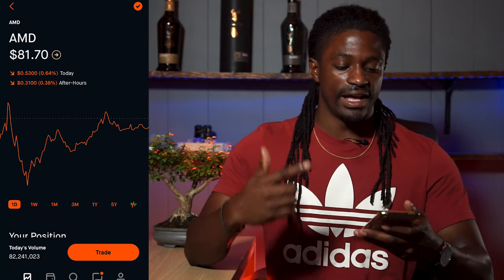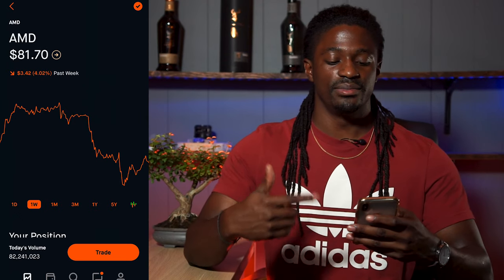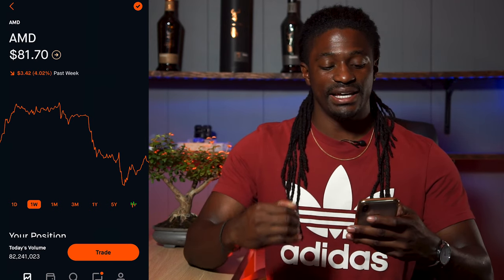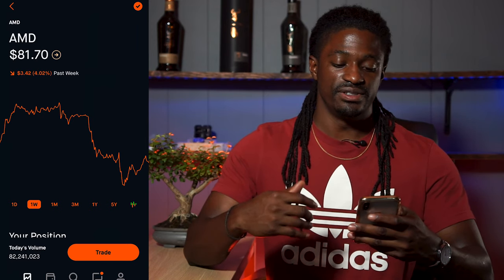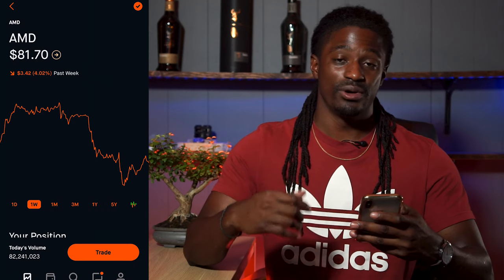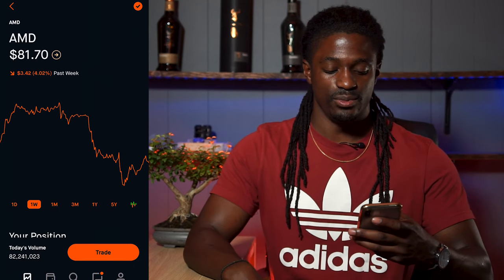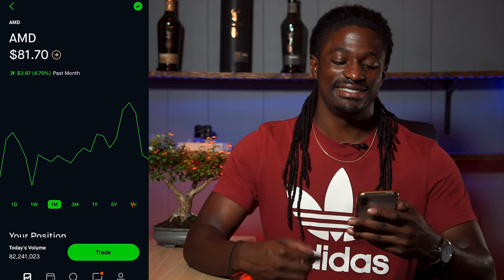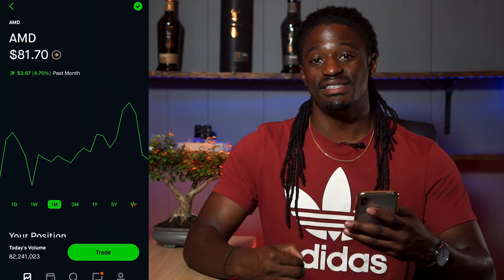This is week 10 and let's take a look at AMD over on my Robinhood account. Here we are on AMD over the last week. AMD is at $81.70 right now, but it had a pullback down $3.42, bringing it down 4.02% over the last week. Over the last month, AMD has still been performing pretty well, up $3.67, up 4.7%.